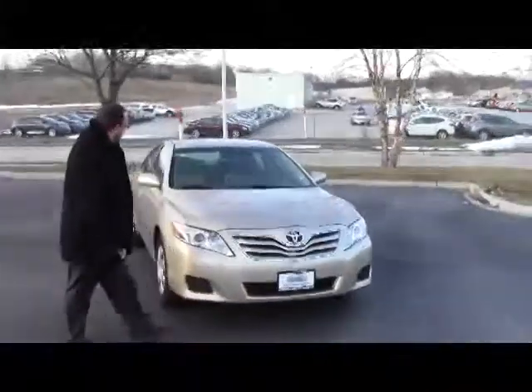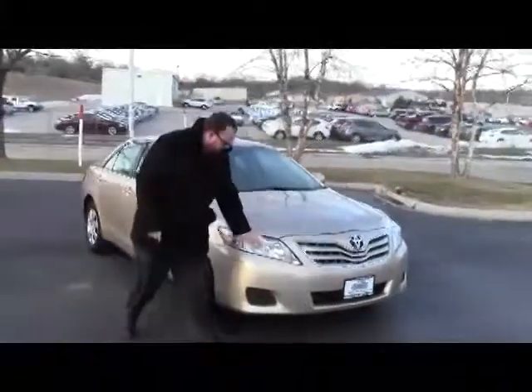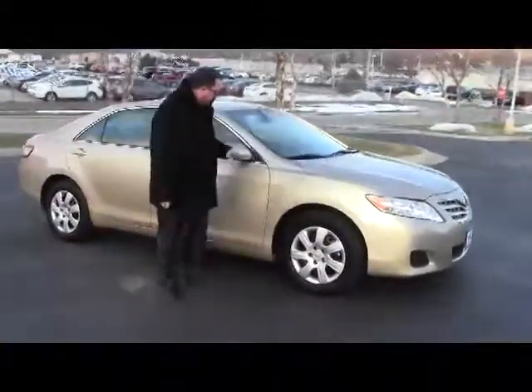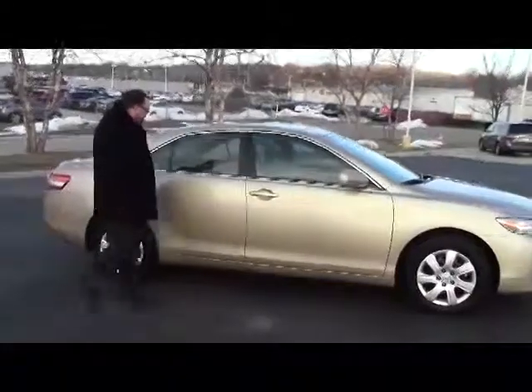It has the 5 mile an hour bumpers in the front and the back, lexan cover, wrap around headlights, 16-inch steel wheels, lots of tread on the tires, breakaway mirrors, and reinforced steel door beams.